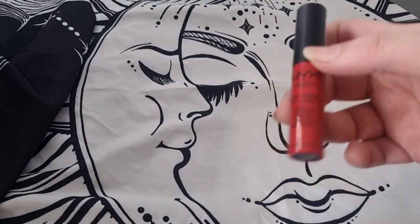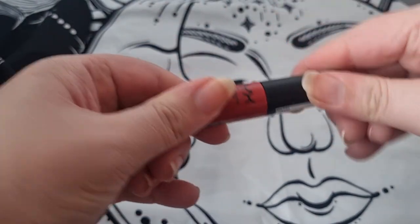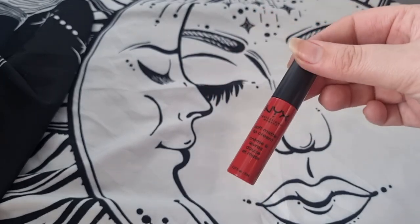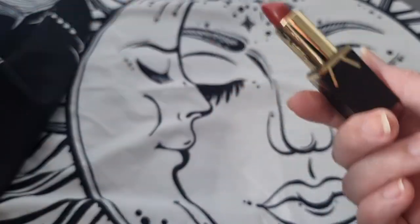I have this lip cream by NYX — I'm not the biggest fan of these lip creams. They're super nice but they just feel a bit too whippy for me, so I will get rid of this one.